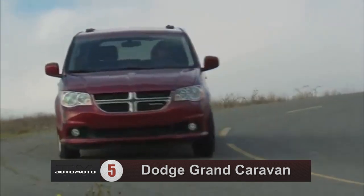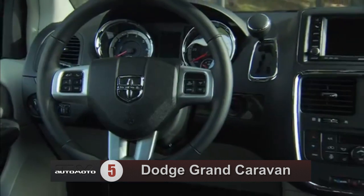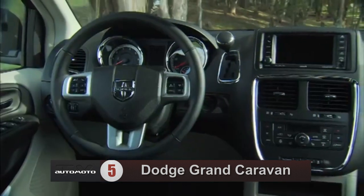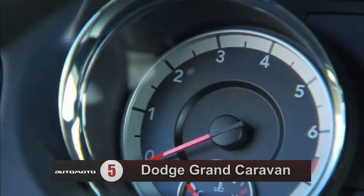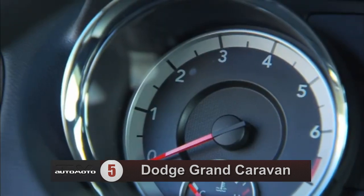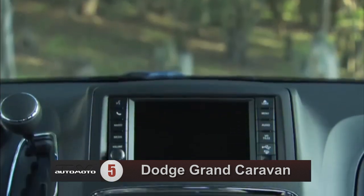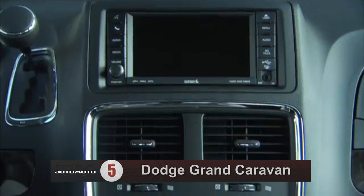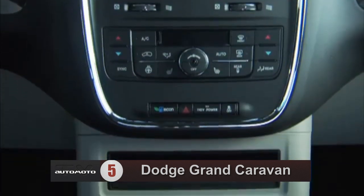Some test drivers think it has a stiff ride for a minivan, and a few complain about ungainly handling and a wide turning radius. The Grand Caravan has a low reliability rating for its class. Reviewers do like how much cargo the 2013 Grand Caravan can carry, and it has clever features like second-row seats that fold into the floor, making the interior flexible.